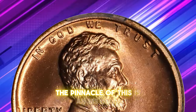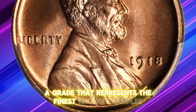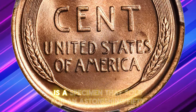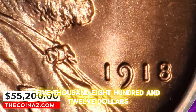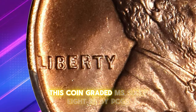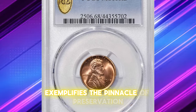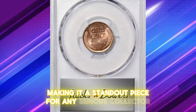The pinnacle is an MS68 RD, a grade that represents the finest known examples. A testament to the value of high-grade 1918 Lincoln cents is a specimen that sold for an astonishing $55,812.50 at a Stacks Bowers auction. This coin, graded MS68 RD by PCGS, exemplifies the pinnacle of preservation and eye appeal, making it a standout piece for any serious collector.